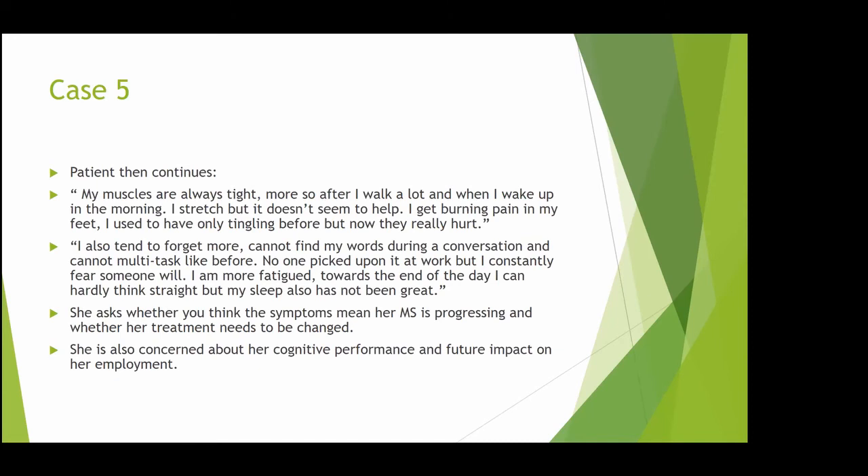She also reports muscle tightness that worsens after walking and in the morning, and stretching doesn't seem to help. There's a burning pain in her feet that used to just tingle but now really hurts. She tends to forget more, cannot find her words during conversation — they're on the tip of her tongue but she can't say them — and can't multitask like before. No one has noticed this at work yet, but she's scared they will. She's more fatigued toward the end of the day and can hardly think straight, partly because of poor sleep from her bladder symptoms. She asks: is this a new relapse, one perpetual relapse, is it all caused by MS, and does she need new treatment?